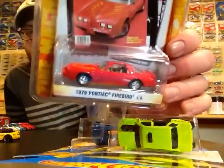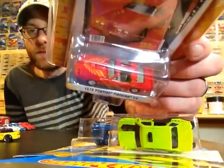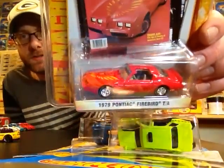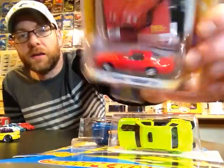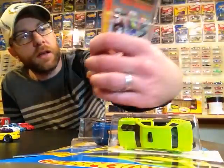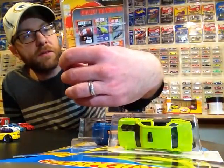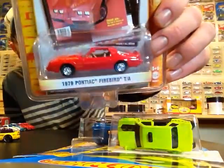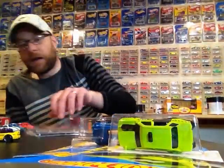I also got some other mail. This was an eBay $5 challenge — I was just looking on eBay for something I can get shipped to my house for $5 and came across this Firebird. That's a score for me. Pretty sweet, Greenlight Entertainment series — Z machines or something. Pretty cool to get that.